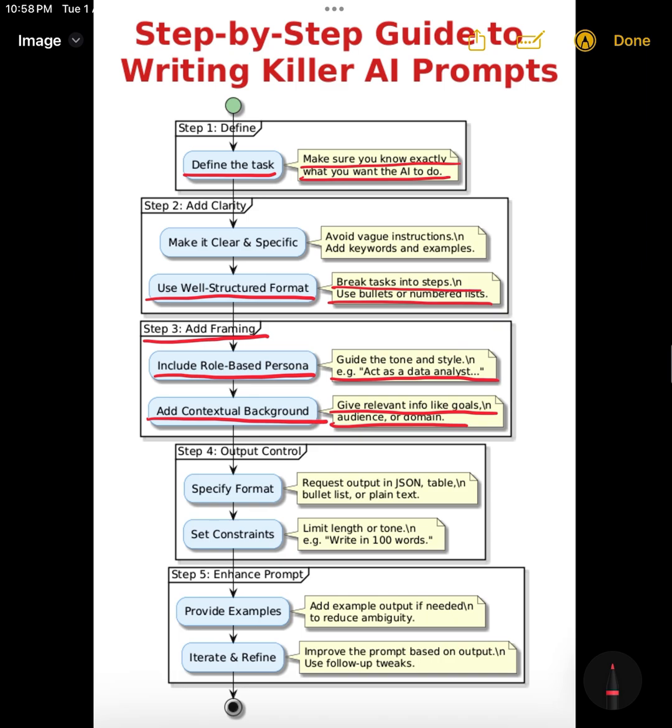Fifth, be format-specific. You're not just asking what you want, but also how you want it. Tell the AI to respond in bullet points, as a table, in JSON, or even code. For example: 'Explain machine learning versus deep learning in a two-column table.' You'll get exactly what you're picturing, not paragraphs you have to parse later.